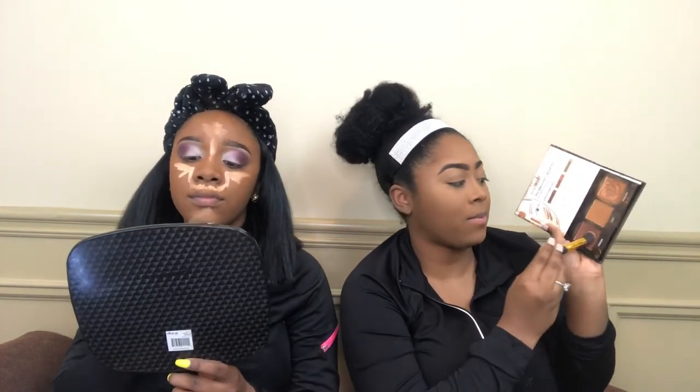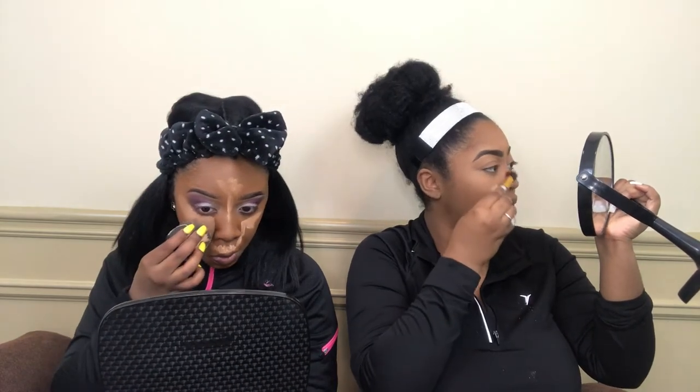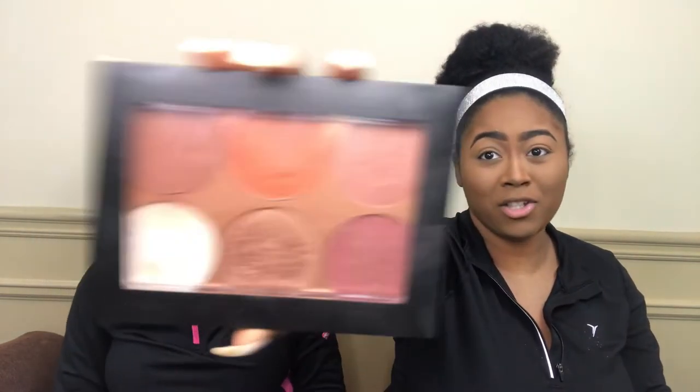This is the Black Radiance contour palette. We're going to hit that contour shade — we've already hit pan on it. This is the medium to dark shade, of course, because I'm a chocolate. We're going to get in the nose and create a new one. Subtle — but still a 'I'll take your man' type of look. Next, we're just going to bronze up this face and warm it up with my Sephora blush palette.